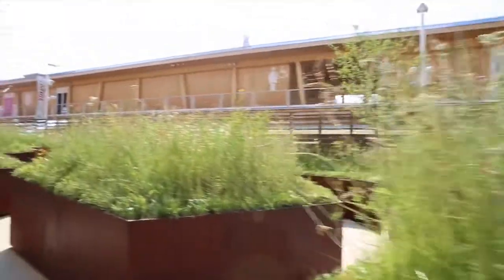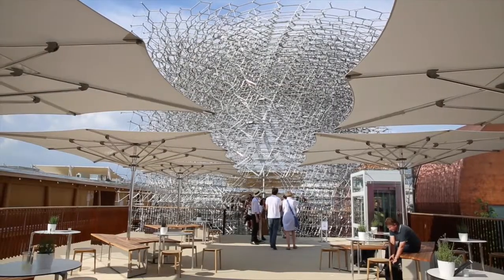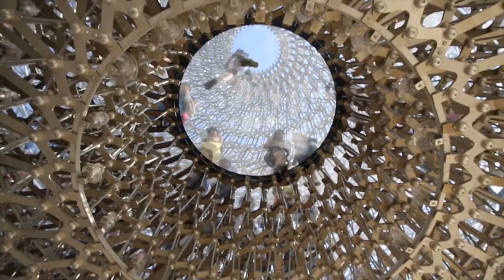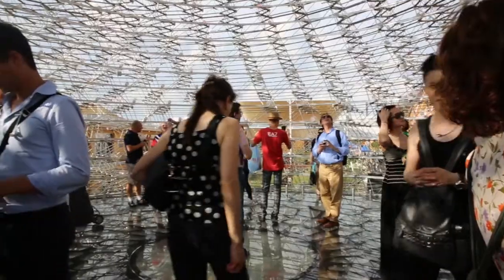What's different about our pavilion is, first of all, it's completely outside. The visitor is outside all the time. It's a very sensory experience. We don't have rooms with a lot of audiovisual material. Basically, the visitor becomes the bee.